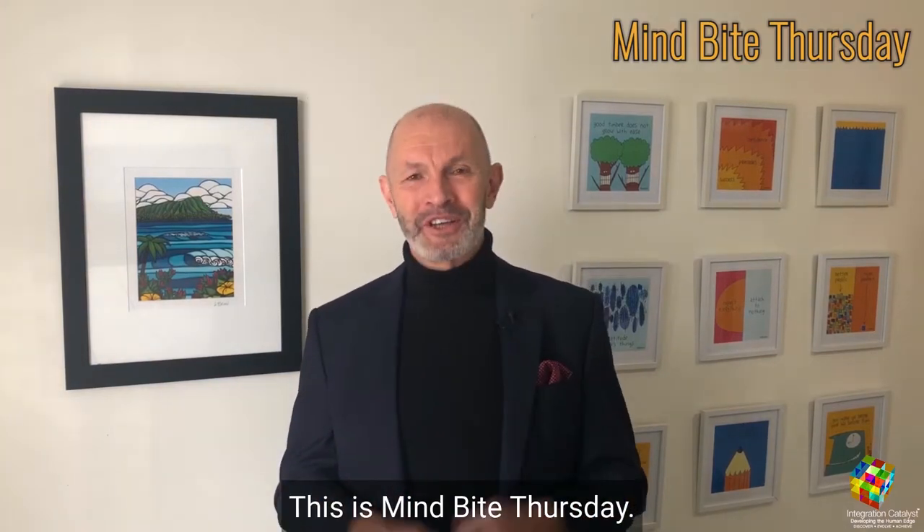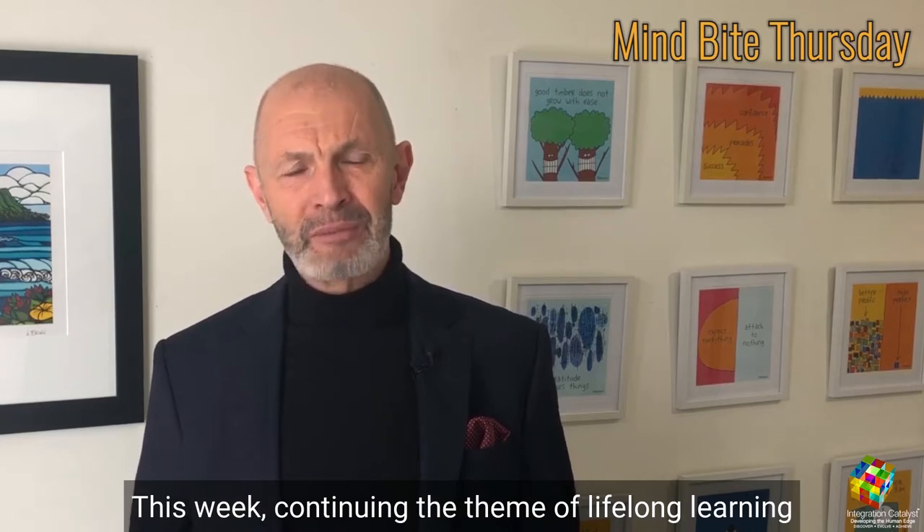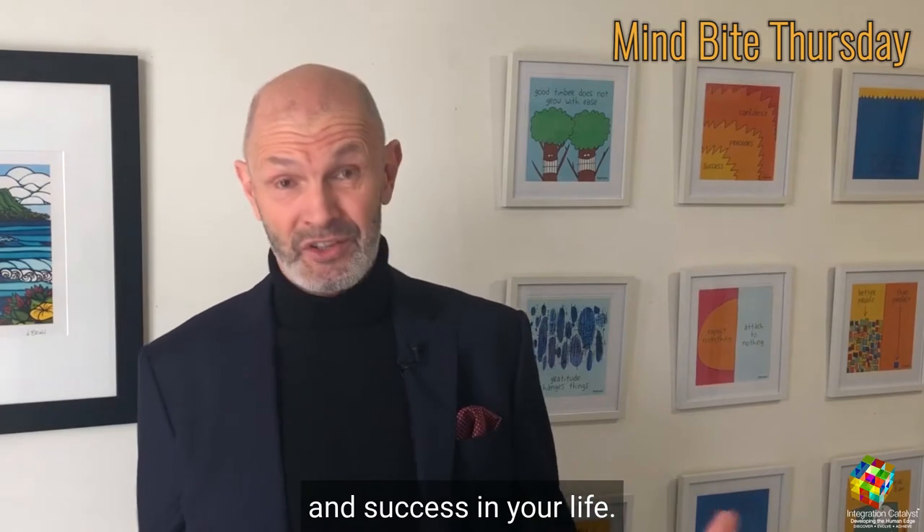Hi, I'm Campbell Such. This is MindBite Thursday, your weekly dose of the human edge in technology. This week, continuing the theme of lifelong learning and its massive value for your long-term career success and success in your life.